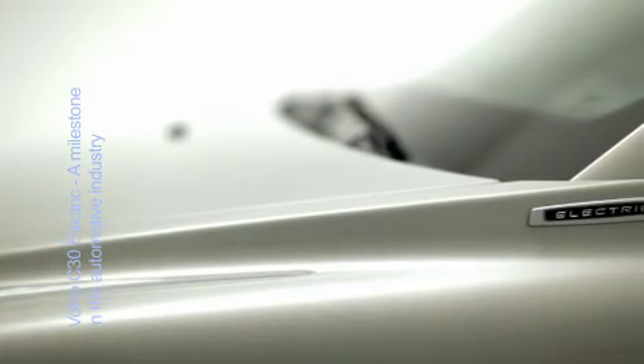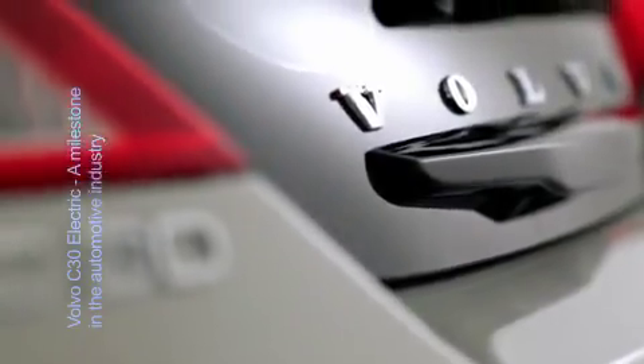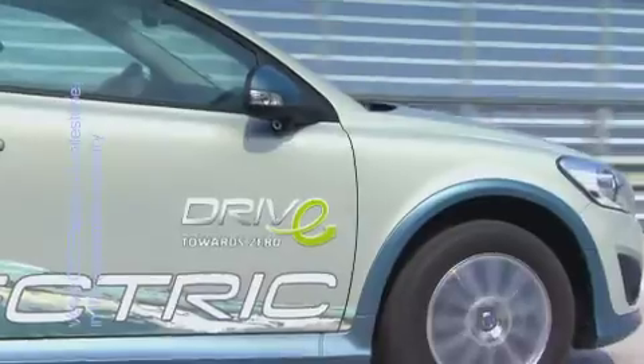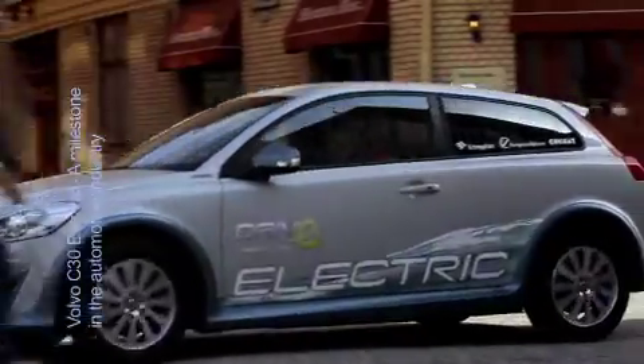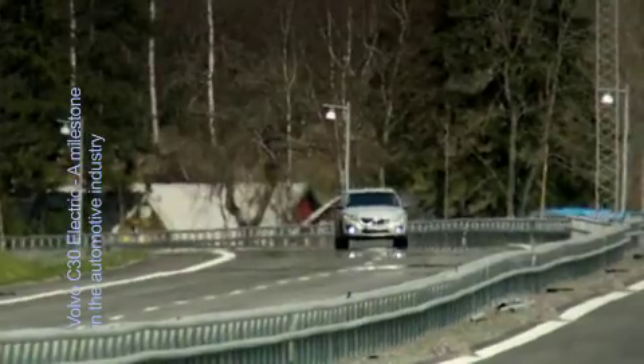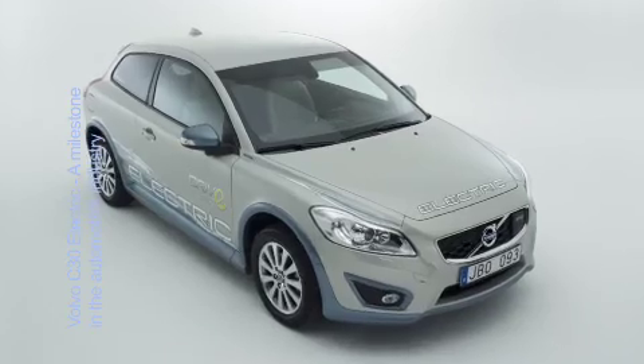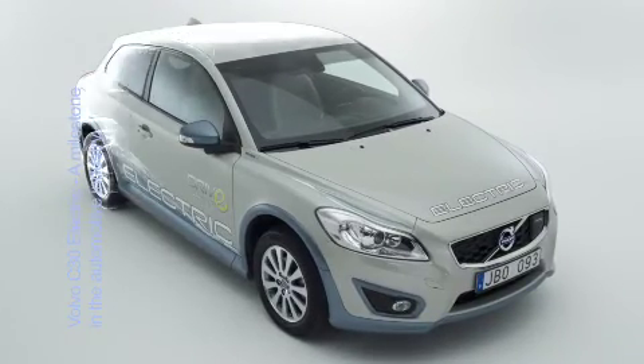The Volvo C30 Electric is without a doubt a very important milestone in the entire automotive industry. This zero emission vehicle, which is the first concrete result of Volvo's electrification strategy, has a practical driving range of 120 to 150 kilometers on a single battery charge, which is much more than the average world commuter drives in one day.